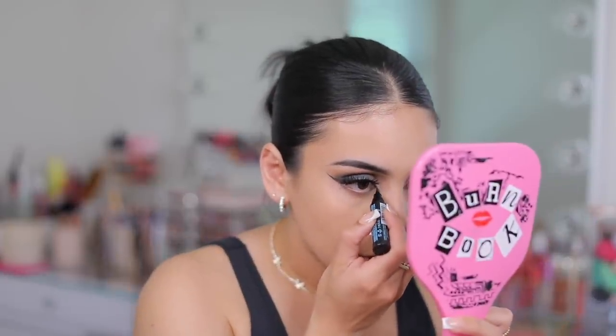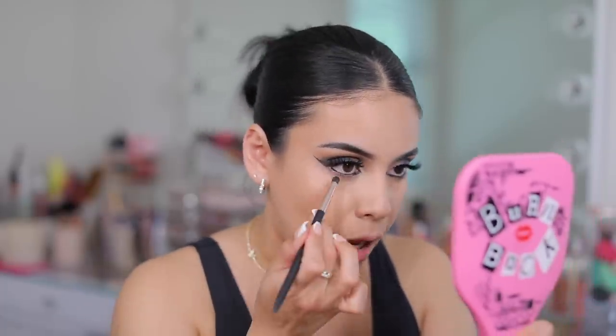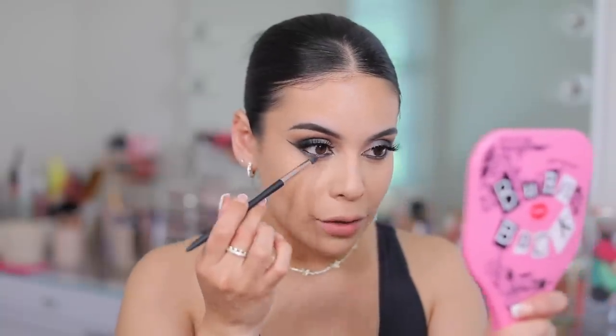Let me finish the eyes — I'm going to touch up the inner corner liner and add some black liner on my waterline. I'm using the Pixi Endless Silky Eye Pencil and I actually do really like this one. I'm also smudging a little leftover black eyeshadow along the lash line to smoke it out. Smoky looks like this with black and cool tones really make brown eyes pop, so if you have brown eyes definitely try a look like this.